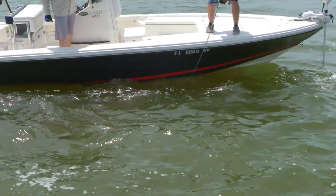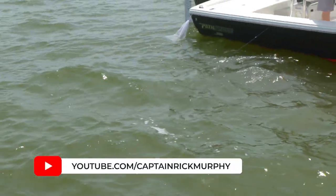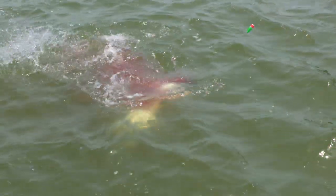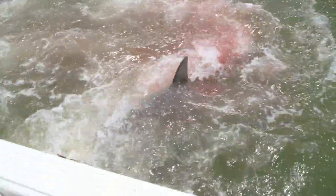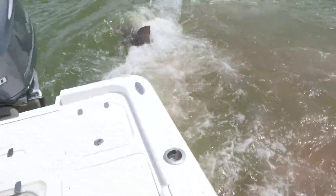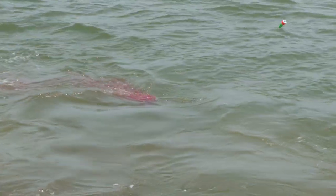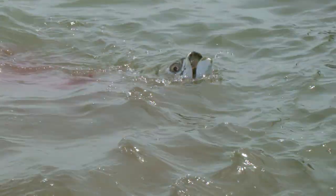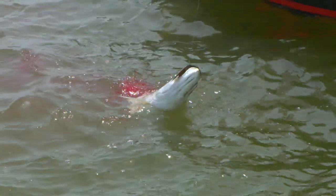Are you kidding me? There's two of them — three of them. That's not nice. Sorry, tarpon. No wonder you wouldn't jump.